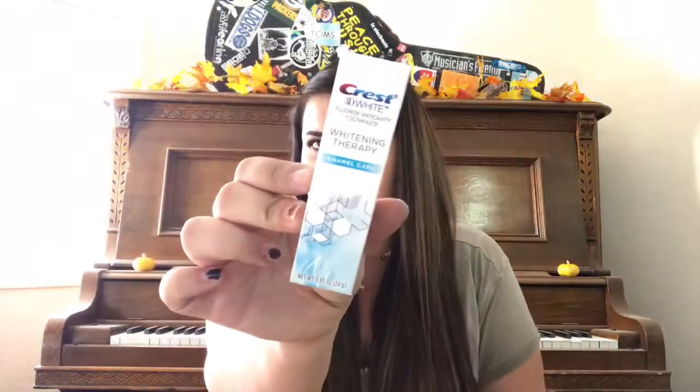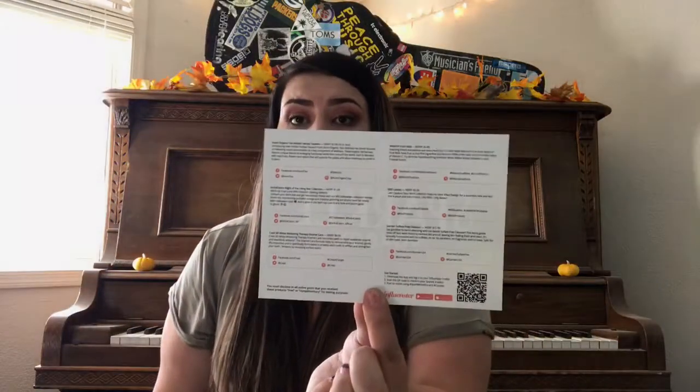Last but not least is the Crest 3D White Whitening Therapy Enamel Care Toothpaste — it's a little sample size, and it's actually the toothpaste I already use, so I just got an extra travel size. The box also includes an info card called the Sparkle Box card, which lists all the products and their retail prices: tea $7.99, nail polish $1.99, Crest toothpaste $6.99, Welch's fruit rolls $2.99, Kiss lashes $5.99, and the Garnier sulfate-free cleanser $11.99.